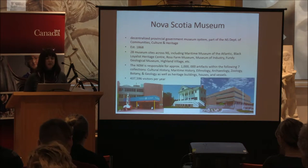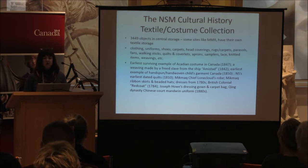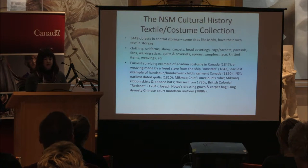We have approximately 437,000 visitors per year. The reorganization we're working on is focused on one particular area of our collection within cultural history: the textile and costume collection. There are about 303,449 objects in our central storage area. There are other sites like the Maritime Museum that have their own textile storage, but there's also a primary central storage area where we maintain a collection of costumes and textiles — things like clothing, uniforms, shoes, carpets, parasols, quilts and coverlets, aprons, samplers, lace, knitted items, and weavings.